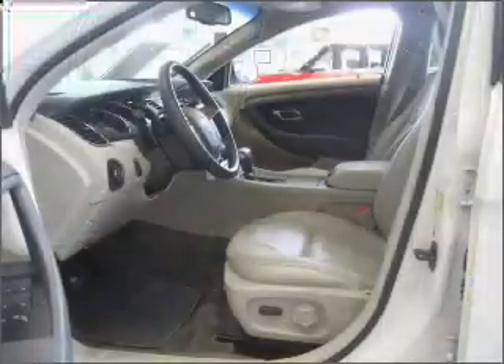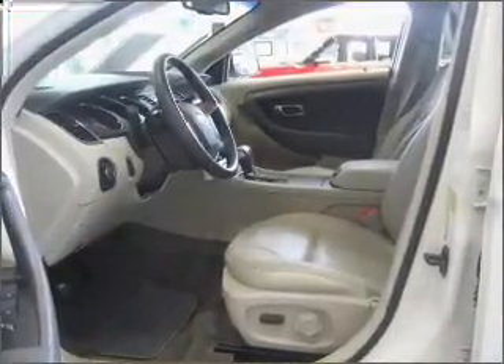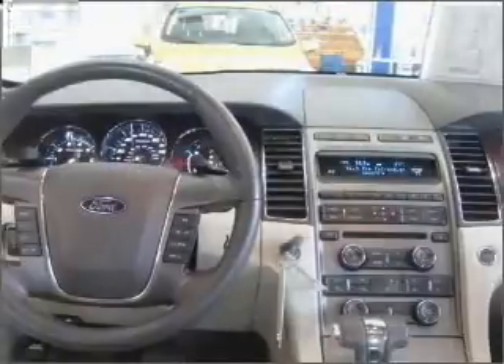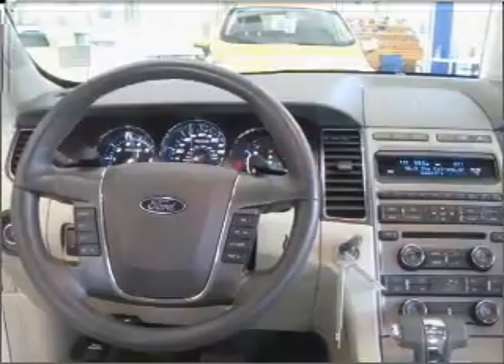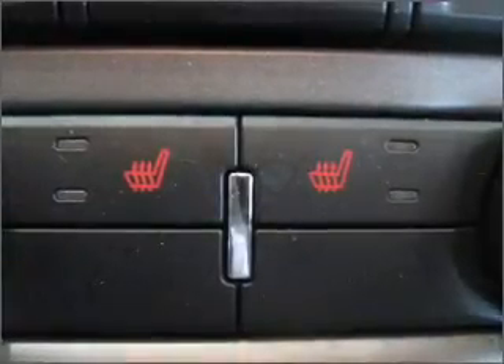With a solid six-cylinder engine connected to a smooth shifting six-speed automatic transmission, premium wheels give a more luxurious look. Anti-lock brakes help you bring your vehicle to a safe stop. Heated seats are a desirable comfort feature.